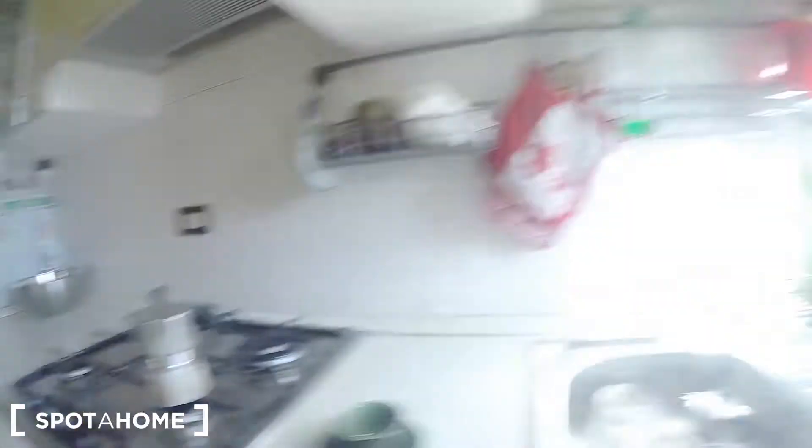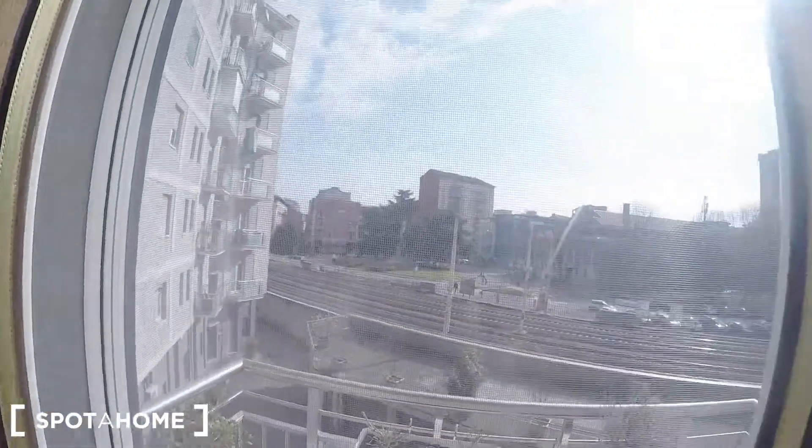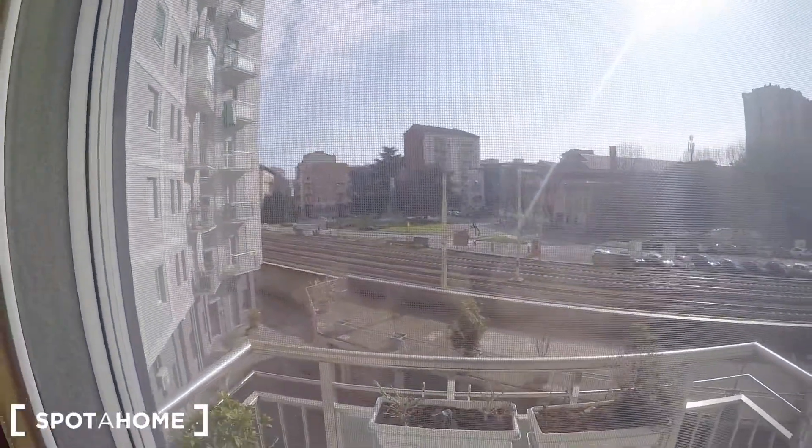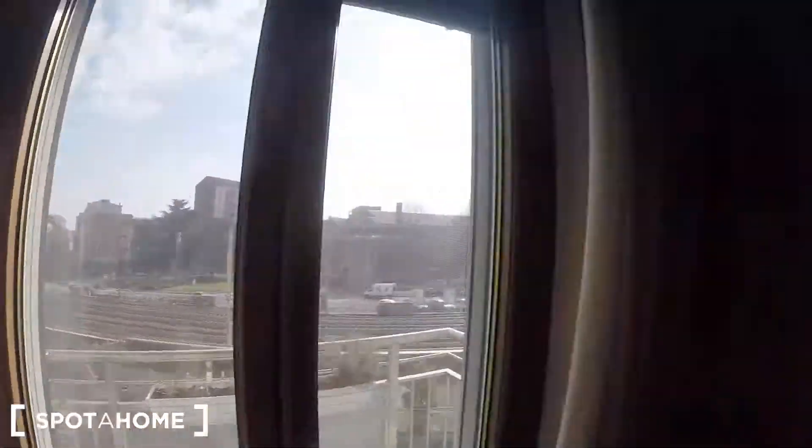And this is the kitchen. We are preparing some coffee here. Here we have the sink, a rubbish bin area, and different kinds of organizers and places for you to store your things. We have as well some shelving with tools there, fridge and freezer, and a nice window. Inside the room area, you have here as well the balcony that is facing the train rails, and that is the metro — the underground station of Sesto Rondo.